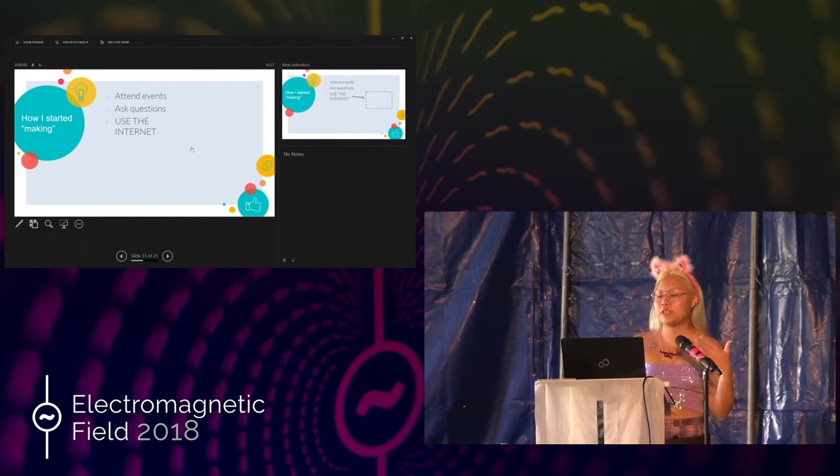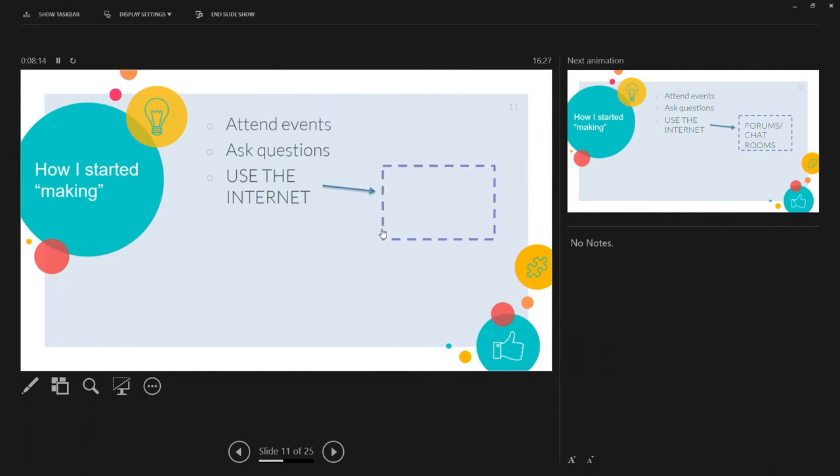One of the things that really helped me learn more about electronics and coding is by attending events. At these events, it helps to ask a lot of questions. A lot of you probably have an understanding of electronics, coding, programming, and hacking — I'm very new to this. A lot of times when I show up at these events, it helps me to ask questions like 'what is this?' and 'can you explain how this thing works?' and to use terminologies that I can later look up on the internet.